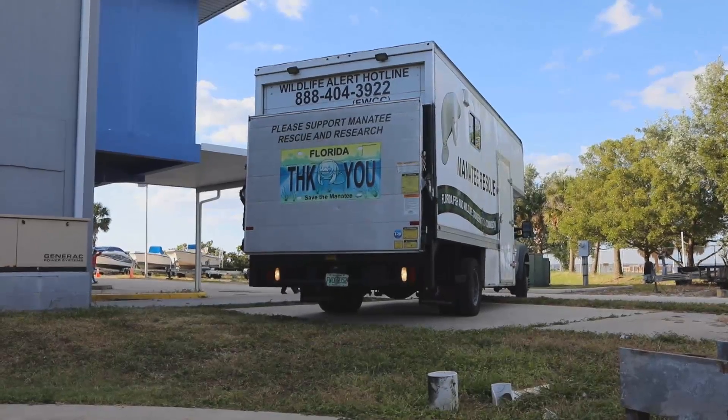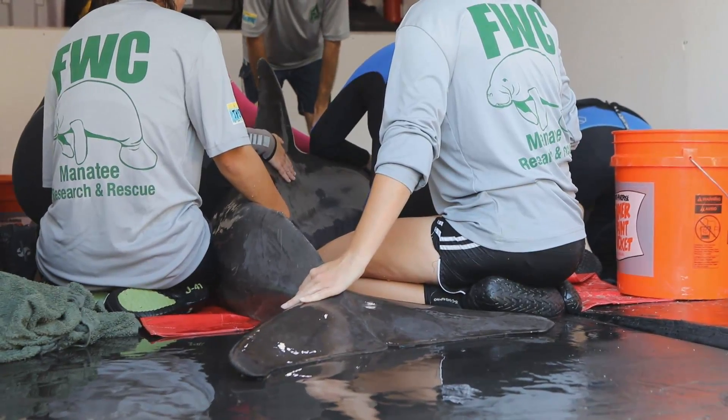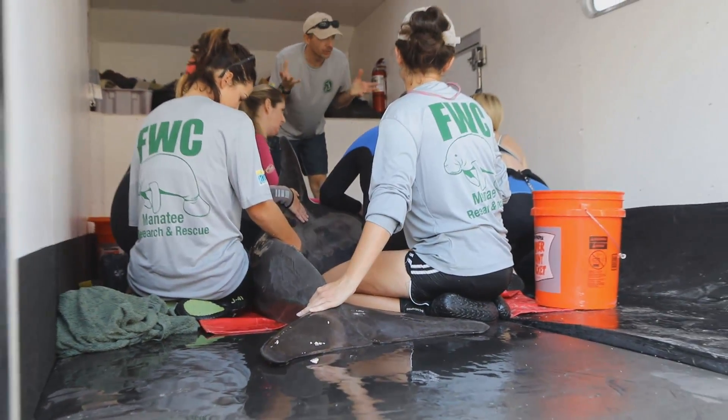We received a call from National Marine Fisheries yesterday around 3 o'clock saying there was a dolphin in distress north of the Skyway Ridge, and they were asking if we were open for rehabilitation if this animal was deemed warranted. We said we were open and ready to receive, then FWC went up with the help of some boaters.